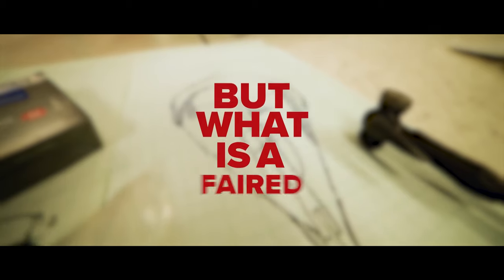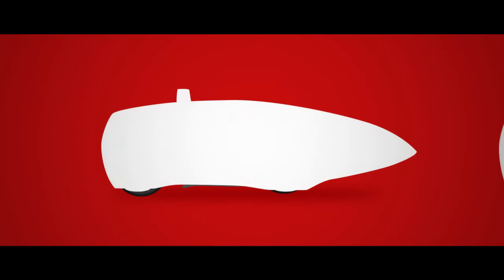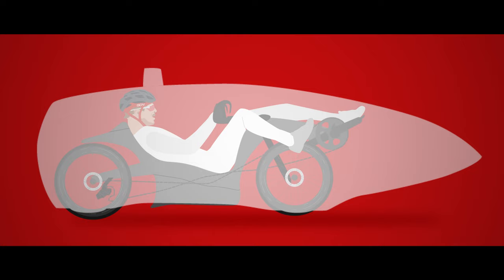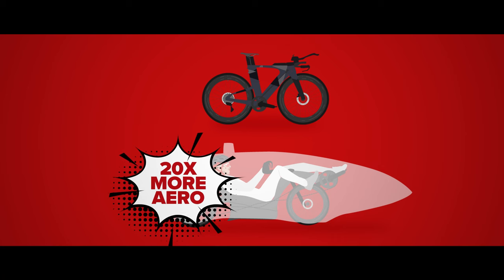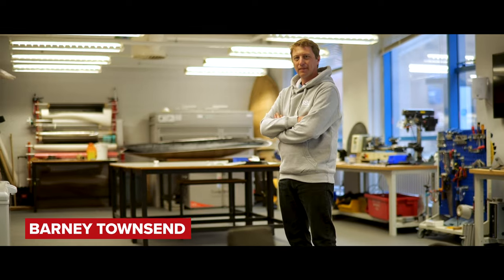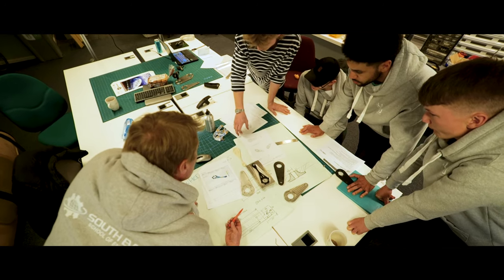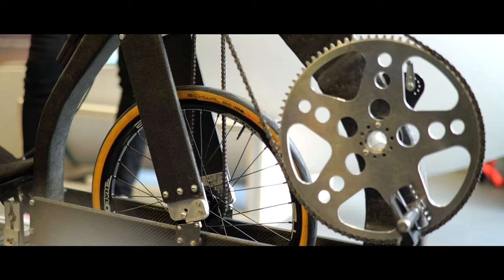A faired recumbent is basically a bike shaped like a bullet. Faired because it's covered in an aerodynamic fairing, and recumbent because that's the rider position inside. By effectively lying down, you can make these bikes around 20 times more aerodynamic than a normal upright bike. I'm going to speak to Barney Townsend, a senior lecturer in engineering and product design at London South Bank University. Barney and his engineering students design and build these incredible machines.